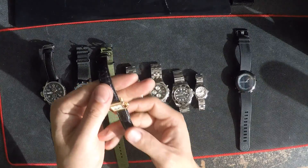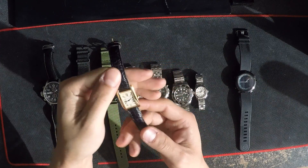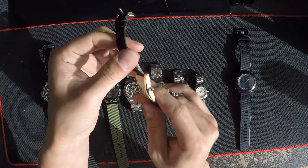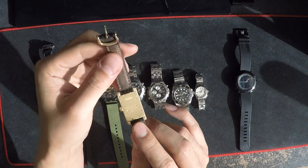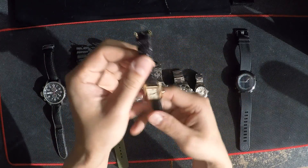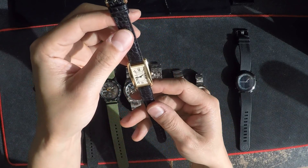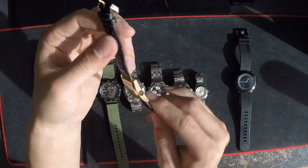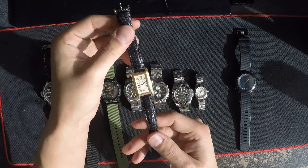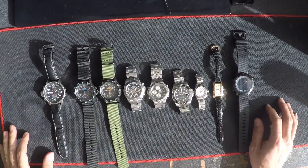This is a Cartier with 18-carat gold and an alligator or crocodile leather strap. It's all 18-carat gold — all of it. This is about twenty to thirty thousand dollars. Pretty ridiculous, but anyway, that's the watch collection.